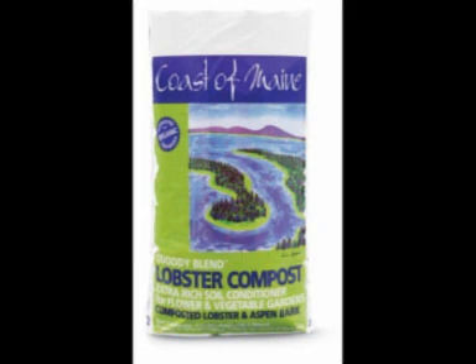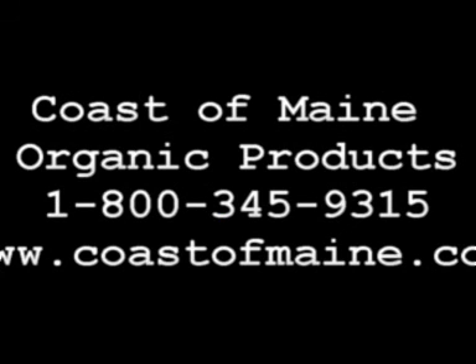Employee training is huge. Every time we do any type of employee training and get that one-on-one connection, a young employee who gets to talk to a customer and share their passion — that has a big impact on sales and sell-through of that item. Garden center owners listening, I invite you to call us anytime. You can reach Coast of Maine at 800-345-9315 or visit our website at coastofmaine.com. We'd love to hear from you, talk to you, and have you carry our product. Thanks for joining us.